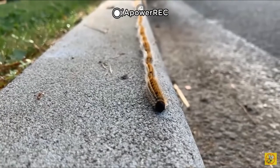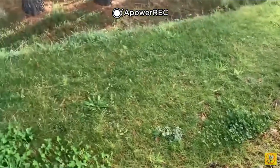Bon bref, c'est une espèce invasive qui ravage les forêts de pins et pique les enfants avec leurs poils urticants.